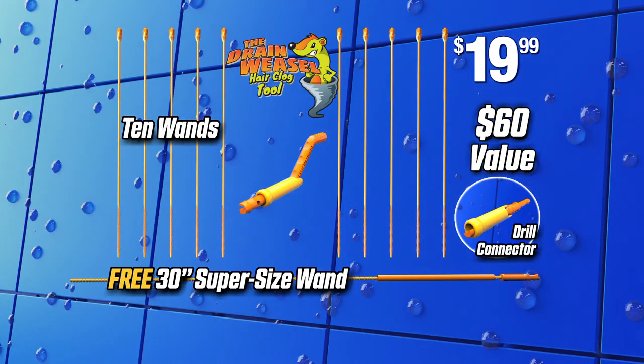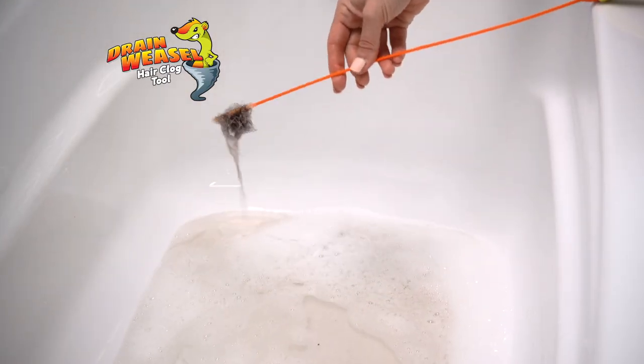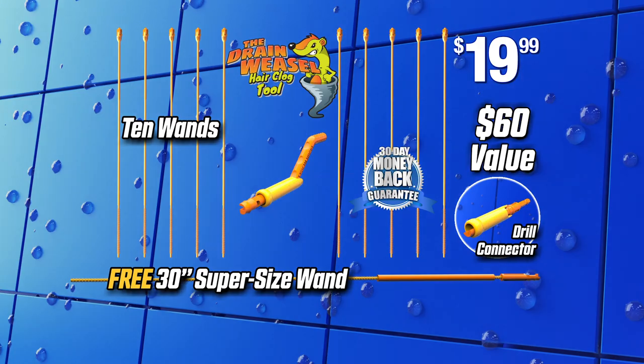You get it all — a $60 value for just $19.99, all with a complete 30-day money-back guarantee. This incredible offer is not available anywhere else, so order now.